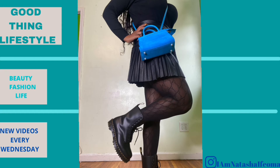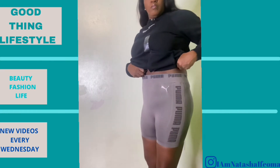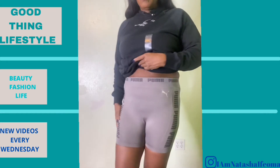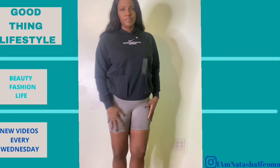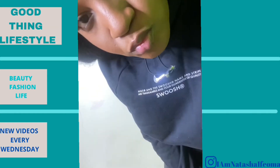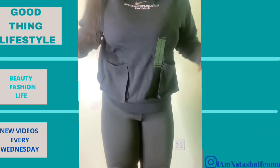The Puma shorts were $12.80 before the discount. They definitely won't work for workout shorts — maybe house shorts. I have so many house shorts, it's not absolutely necessary. They were so cheap I don't know that I'll send them back, but here's what they look like on.